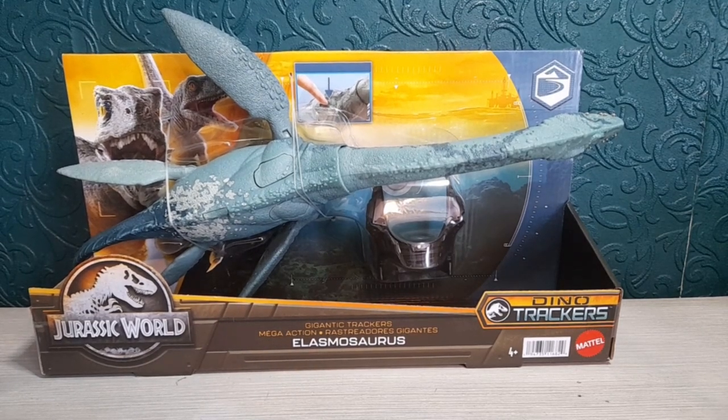Hi everyone, Lean Magpie here, and today we're going to look at something very exciting and highly anticipated — this is the Jurassic World Dino Trackers Elasmosaurus. We've got a new marine reptile from Mattel. This one is very large and in charge, and these are now finally out in Smiths. They're not on the website at the moment, but if you are a massive Jurassic World fan and you love these toys, I'd suggest going to Smiths.